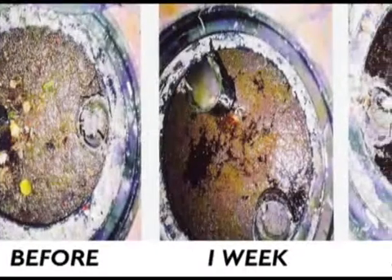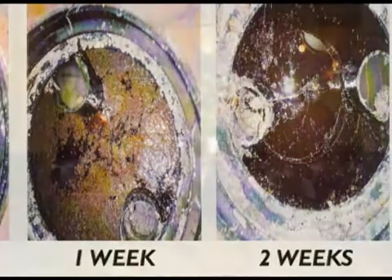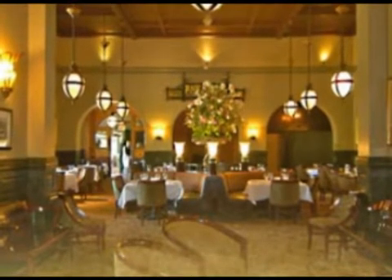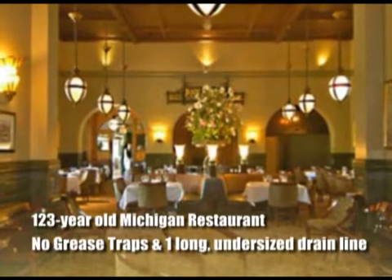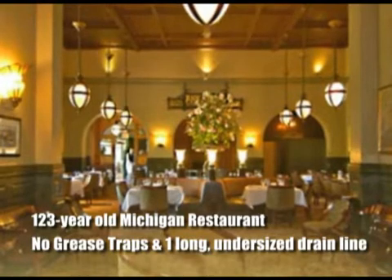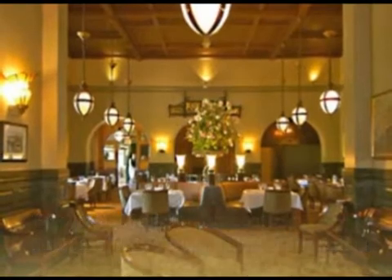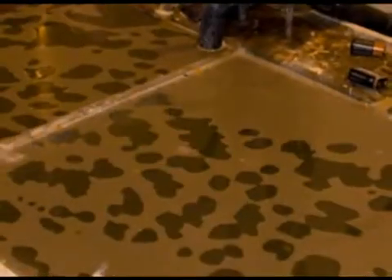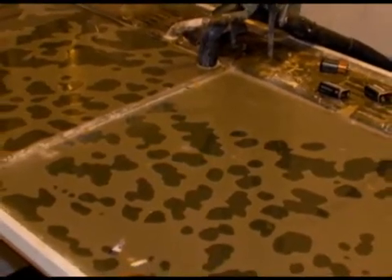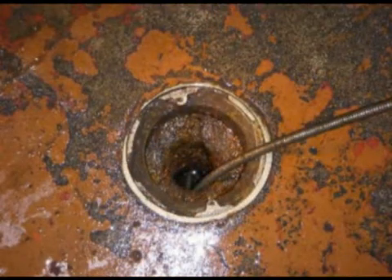Since its introduction in 2008, Passage has solved some of the toughest problems. We put it to the test in a well-known Michigan restaurant that had been struggling with clogged drains for years. In this 123-year-old restaurant, there were no grease traps and only one very long, undersized drain line outlet. Combine the old building with the lack of grease traps, the long drain line, and the seafood, steak, and pasta menu, and you've got a recipe for trouble — and that's exactly what this restaurant had, trouble with clogged or slow-flowing drains on a regular basis. They were spending hundreds of dollars having the lines hydro-jetted or snaked every two or three months.